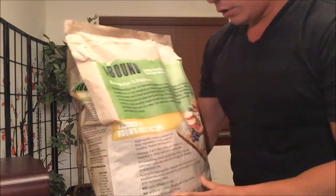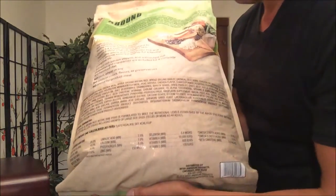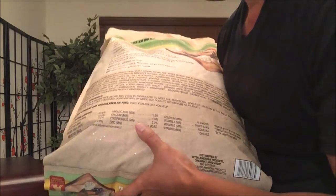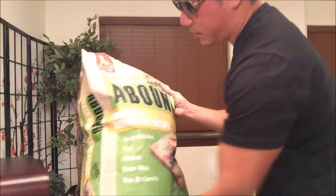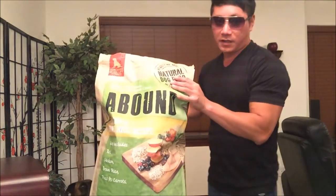There are no artificial colors, flavors, or preservatives, and no animal byproduct meal. The packaging looks green and pretty organic. On the back it explains a bit more — I'll put the ingredients and nutritional info in the description. I don't like to buy the super heavy 40-pound bags because it gets annoying carrying them up two flights of stairs.